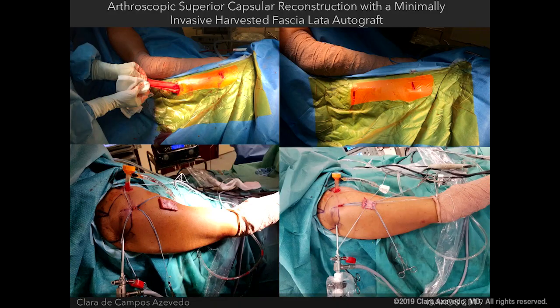Sometimes these tears are repairable and you do it through the same approach. One great advantage is that you discuss with the patient beforehand that you may need to do a superior capsule reconstruction, and they always have fascia lata available to harvest. We perform the harvesting if we confirm the tear is irreparable through the minimally invasive approach, with a small two-centimeter incision proximally, 15 centimeters distal to the anterior superior spine and four centimeters anterior to the lateral intermuscular septum.